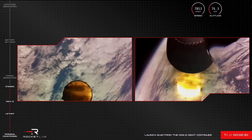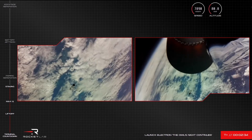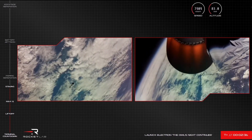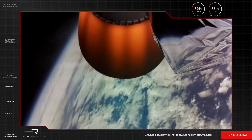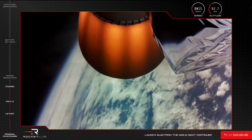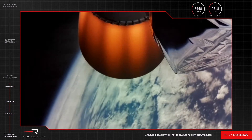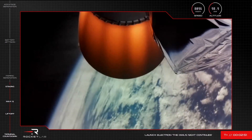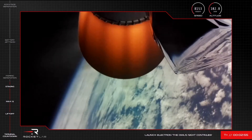Stage 2 ignition. Stage 2 ignition. There we go — we heard it and saw it for ourselves. Electron has had a successful MECO, stage separation, and ignition of its second stage engine. We're coming up on fairing deploy shortly as well.